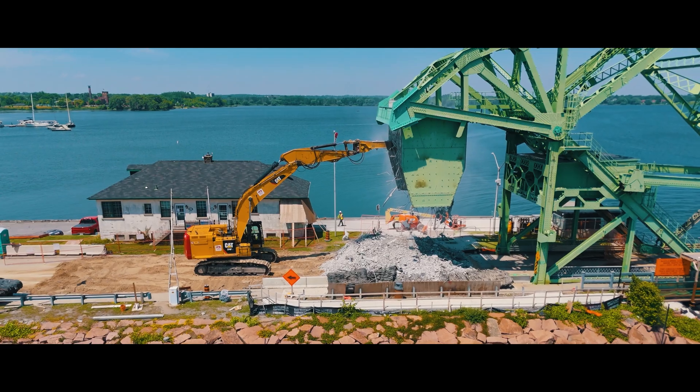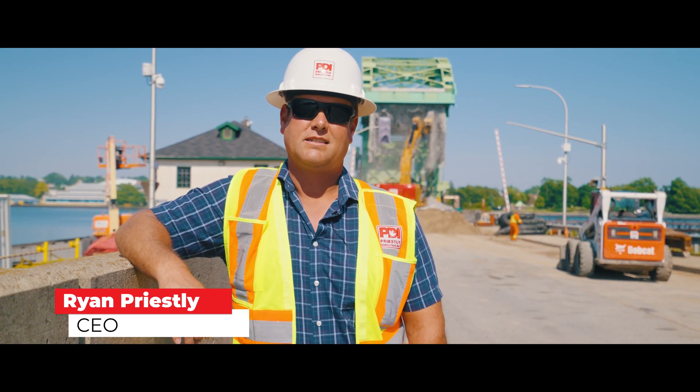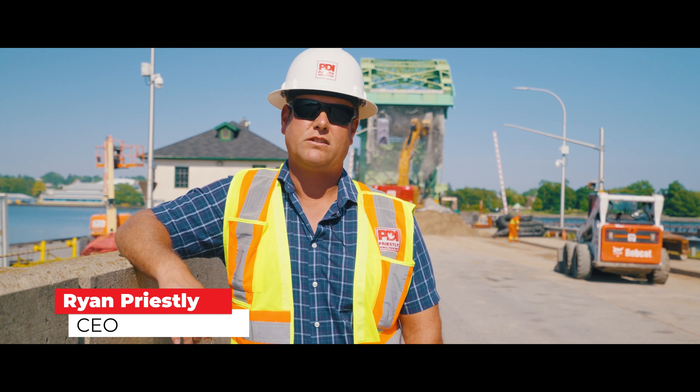My name is Ryan Priestley. I'm the CEO of Priestley Demolition and we're in Kingston, Ontario at the La Salle Causeway Bastille Bridge.